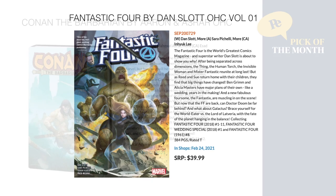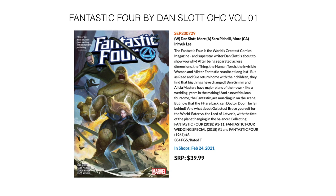Next we've got Fantastic Four by Dan Slott — another oversized hardcover, Volume 1. It collects Fantastic Four from 2018, issues 1 through 11, the Fantastic Four Wedding Special number 1, and Fantastic Four number 8. Weighs in at 384 pages, in stores February 24th for $39.99.